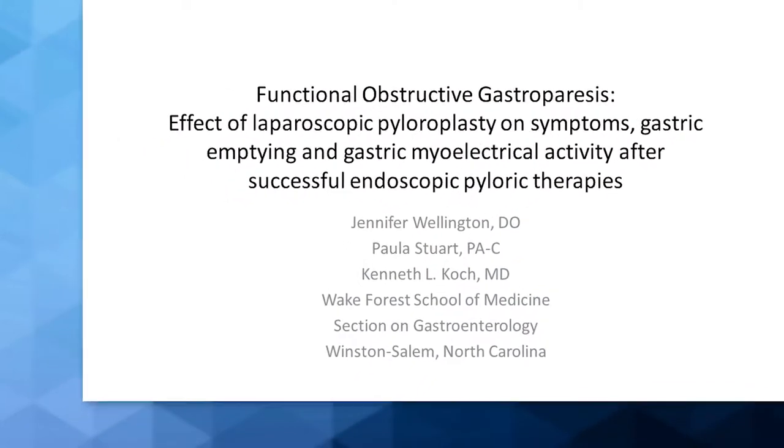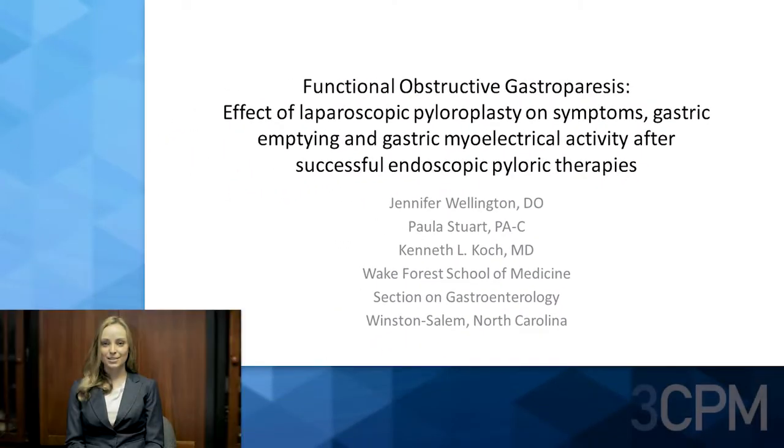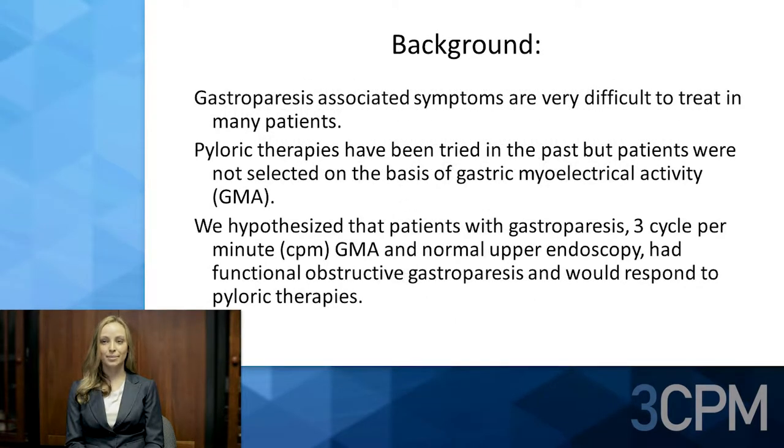Hi, I'm Jen Wellington, a gastroenterology fellow presenting our research from Wake Forest School of Medicine. Gastroparesis-associated symptoms are very difficult to treat in many patients. Pyloric therapies have been tried in the past, but patients were not selected on the basis of gastric myoelectrical activity (GMA). We hypothesized that patients with gastroparesis and three-cycle-per-minute GMA...